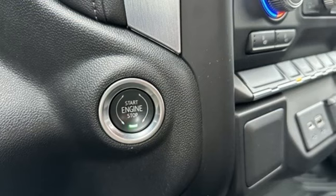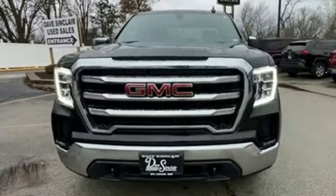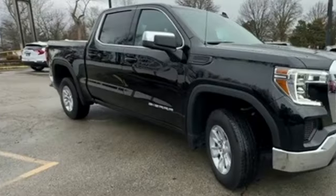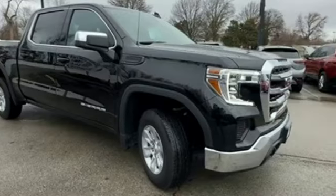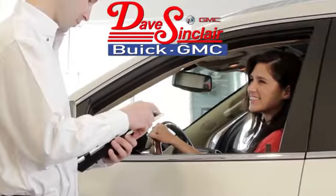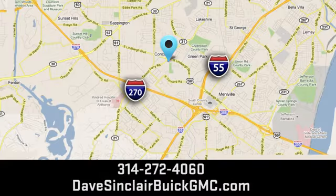It features an intercooled turbo inline four-cylinder engine. GMC professional grade vehicles are suited to fit your needs. Someone is going to drive this fantastic vehicle off the lot — it should be you. Test drive it today at Dave Sinclair Buick GMC. Our customer service speaks for itself. Visit us conveniently located at 5655 South Lindbergh Boulevard in St. Louis.